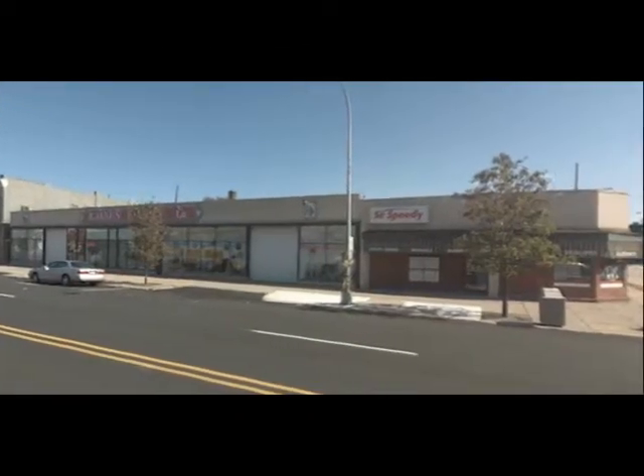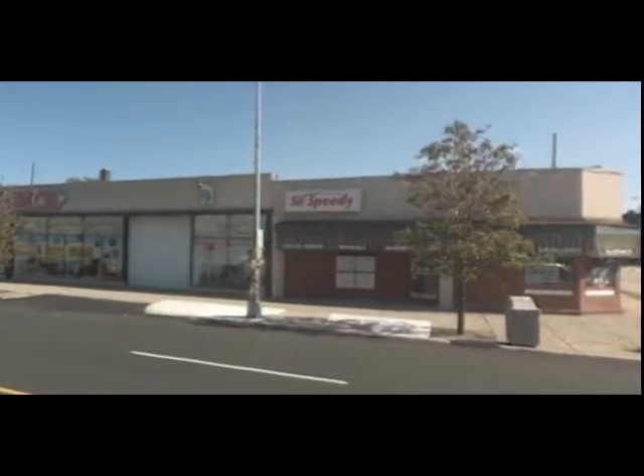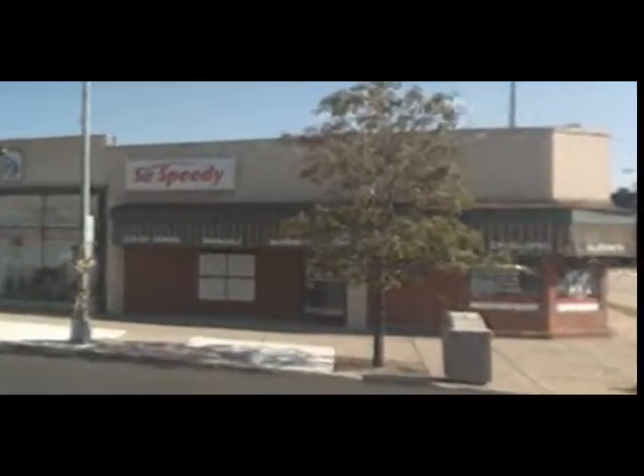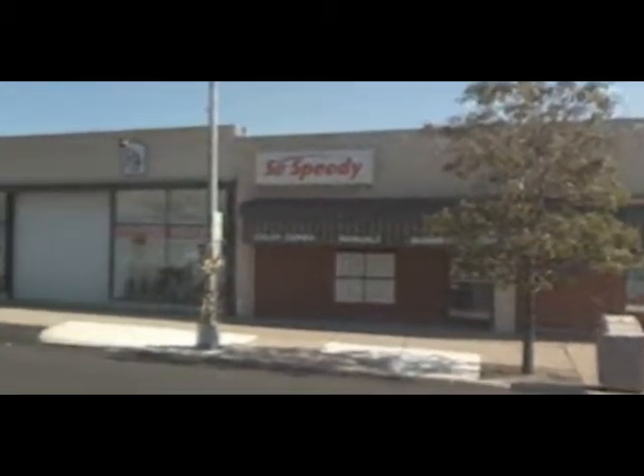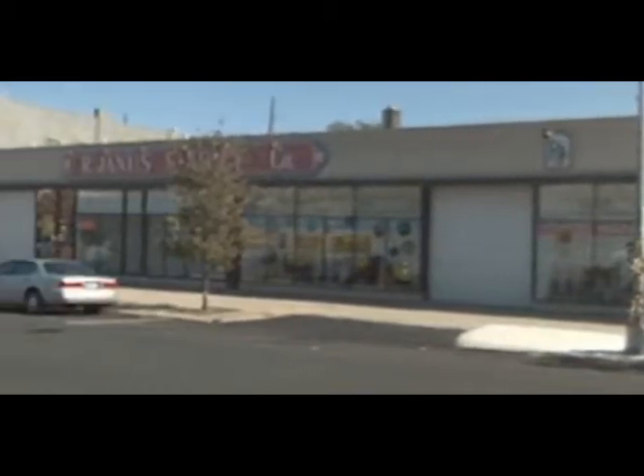As we continue down Huron Avenue, we cross Bard Street and go into the 600 block of Huron Avenue. In the 40s, I remember custom-built tires being on this corner, and then a little further down was Andy Valk, Oldsmobile and Cadillac dealer.